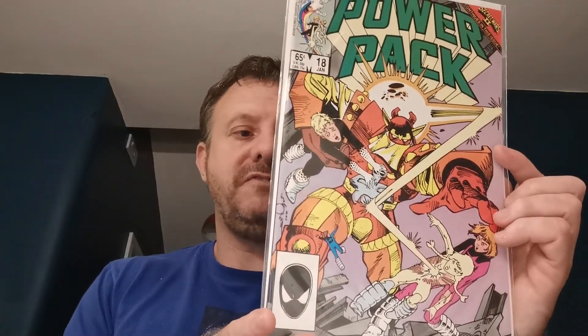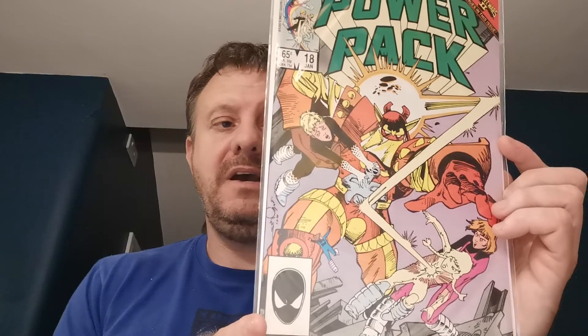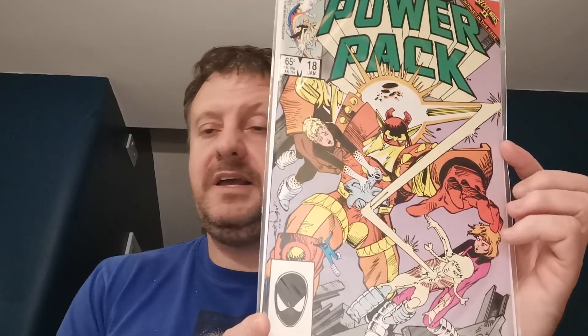Finally, Power Pack issue 18 is the first full appearance of Kurse, who is Algrim the Strong — a Thor villain. That was a freebie from my daughter in 2017. So that's it guys, that's a wrap for this time around — all done in about 20 minutes. If you like what you see, please like and subscribe. The support means everything to me and I love putting out these videos. Thanks and bye-bye.